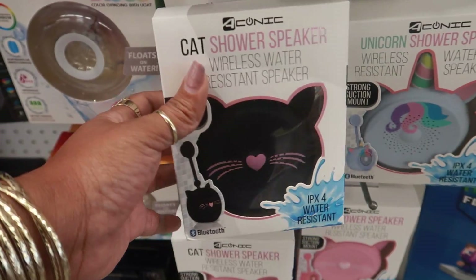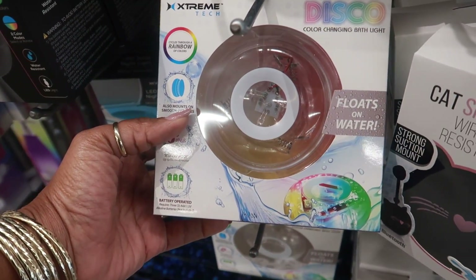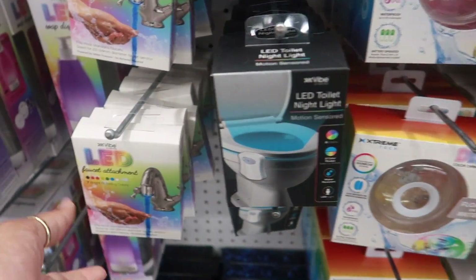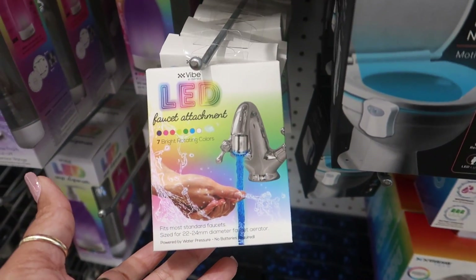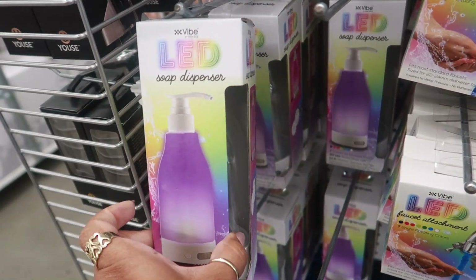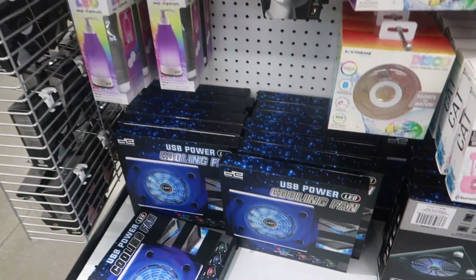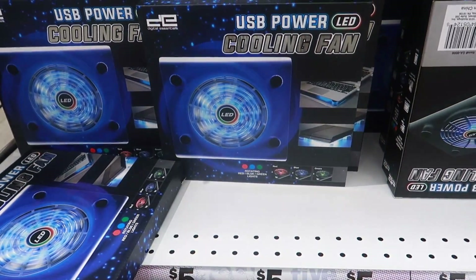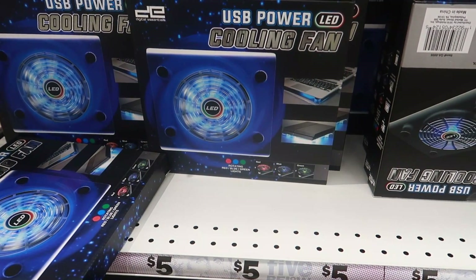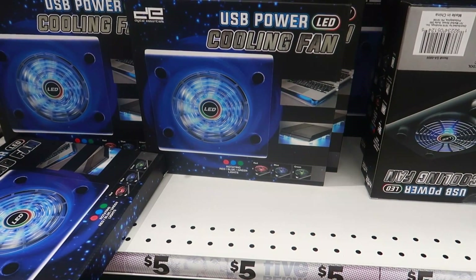They've added more of the unicorn shower speakers. There's the black cat. You have these color changing bath lights - that looks fun, floats on water and changes colors. There's the toilet light, a faucet attachment for rotating colors - how fun is that. And here's the soap dispenser. There's also a USB cooling fan - oh that's good for somebody that's running their computer all the time. It changes colors: red, blue, and green.